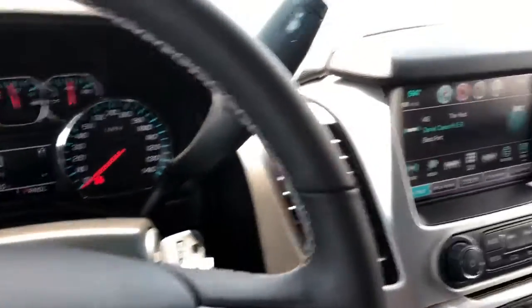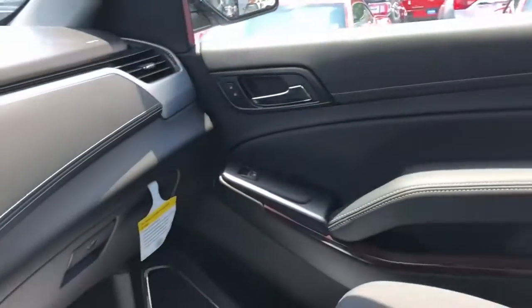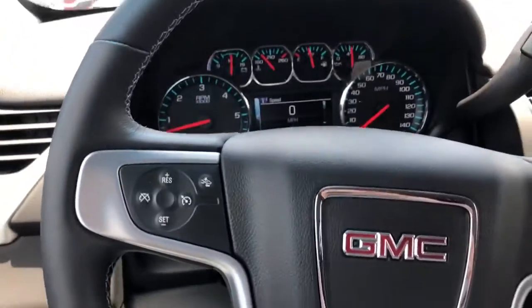All right Ward, for the interior this Yukon has a very comfortable, spacious interior. You have a ton of room, of course, with the second and third row bench seating — you'll have the most room for your passengers. You do have dual climate control up front so both front passengers can be comfortable, and you also have rear climate control, so everyone will be taken care of as far as heat and air.